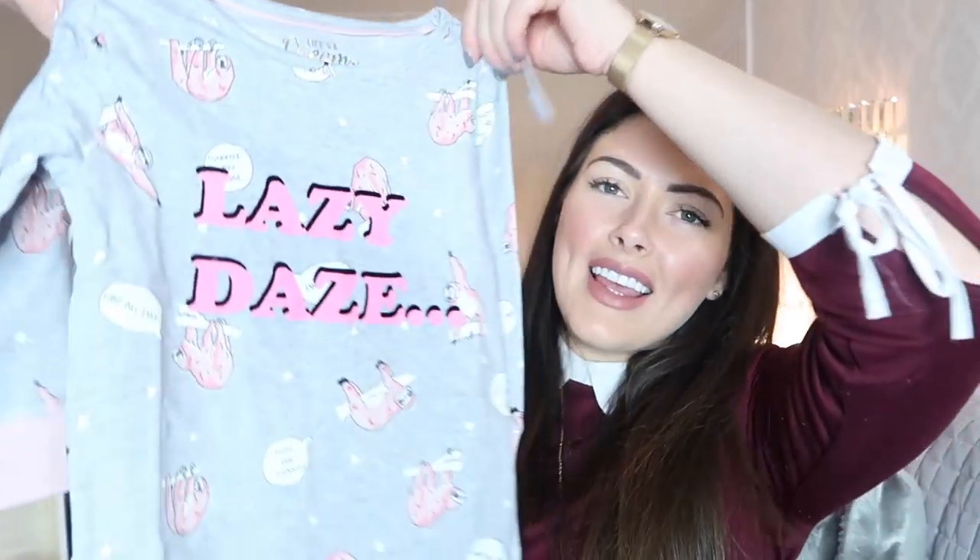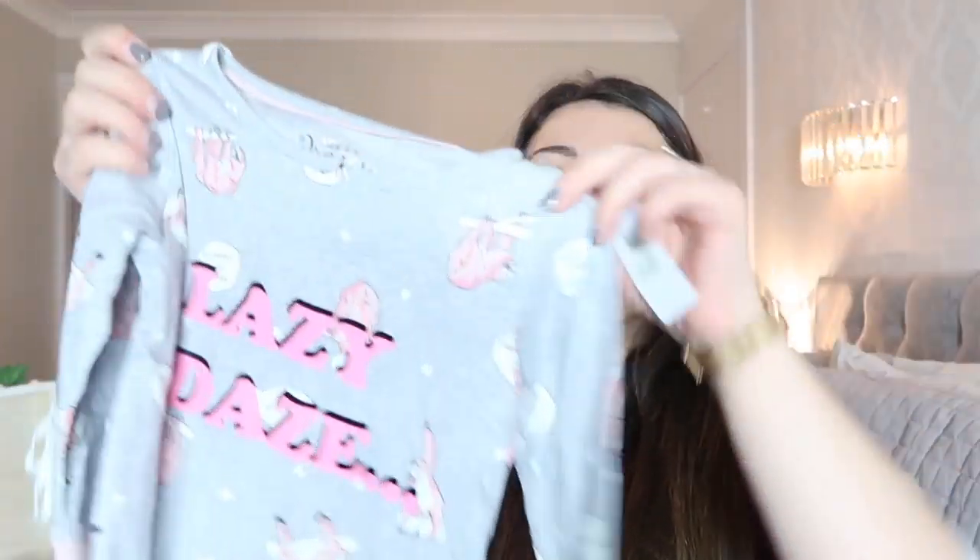I've also got both of the kids' Christmas pyjamas. They're both from River Island and we were kindly sent them. So these ones here are Ella's and they're so lovely. They say 'lazy days' and they have got tons of little pink slots all over them, with speech bubbles saying things like 'nap all day' and 'snooze you lose.' I just think these are so nice, plus they are my favourite colours.